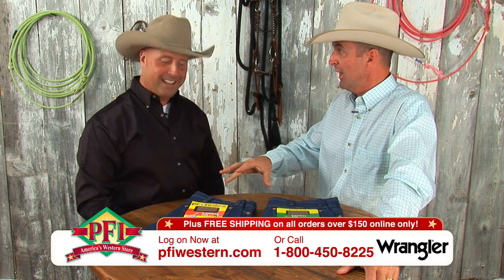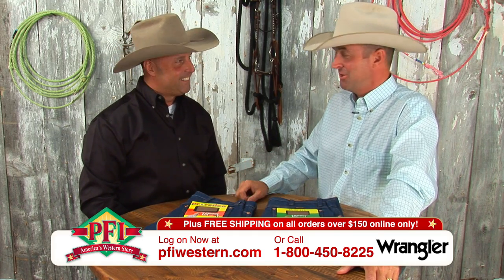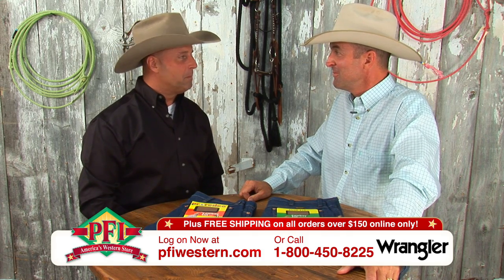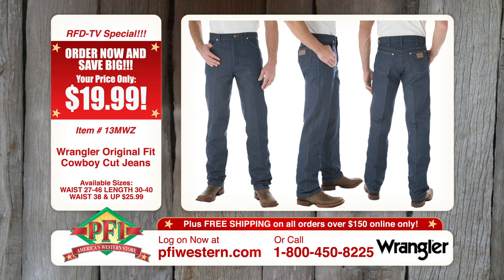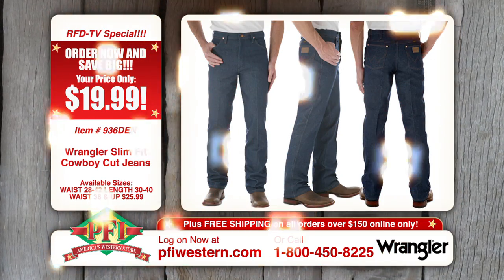That's a zipper front jean — revolutionized the business. A lot of you may not remember, but that zipper revolutionized the jean business. And I couldn't tell you how many millions of pairs of Wrangler 13s and 936s that we've sold, let alone every other Western store in the country. It's an icon in the industry, tried and true.